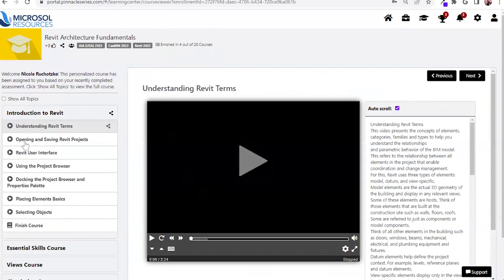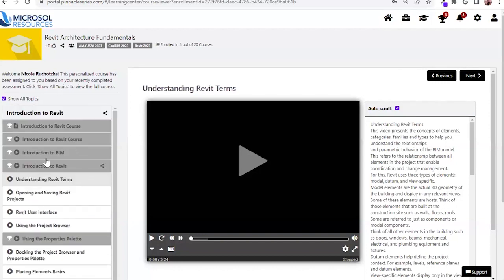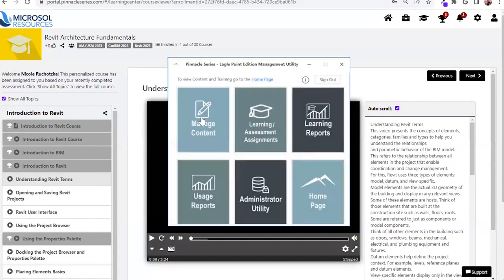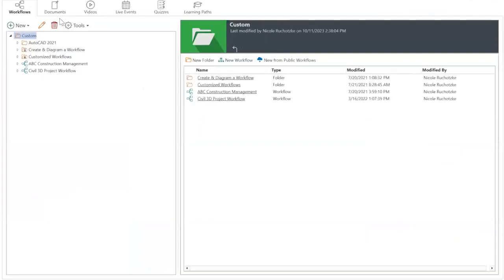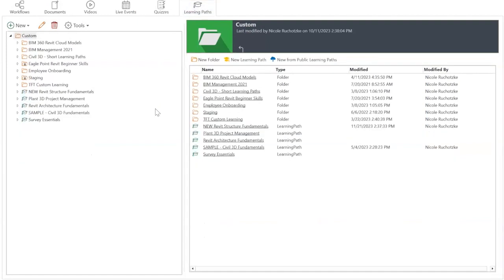From an end user perspective, I can see only what I need to upskill on. As an organization, leveraging our management utility, you're able to drag and drop content you've already created. If your teams have Word documents, PDFs, PowerPoint, or Excel already created, you would navigate to the resource tab, pull those resources in, and make them searchable for your users. Once you have those resources within the platform, you can plug and play that content into the learning path.